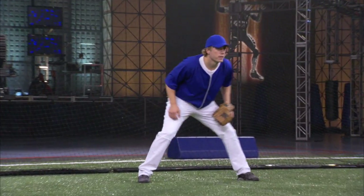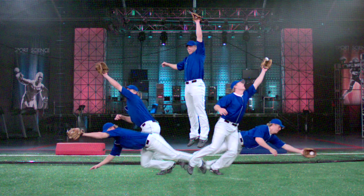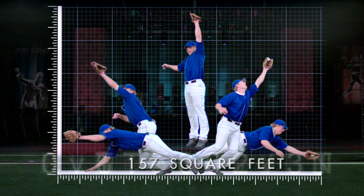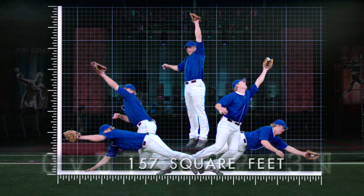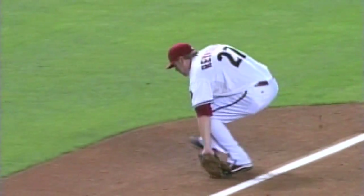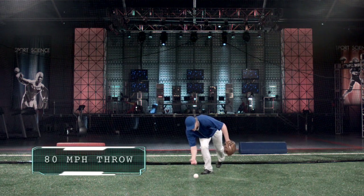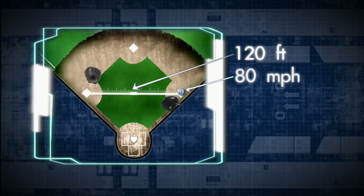And Mark has a ridiculous range of 157 square feet from a standing start. So, after fielding it, he eyes the runner motoring down the line at 15 miles per hour, throws an 80-mile-per-hour dart, 120 feet across the diamond, and nails that runner by just 1/500th of a second. Got him.